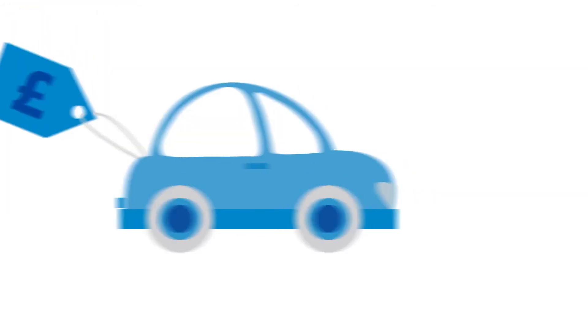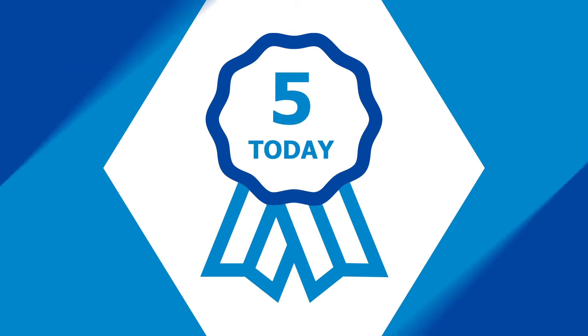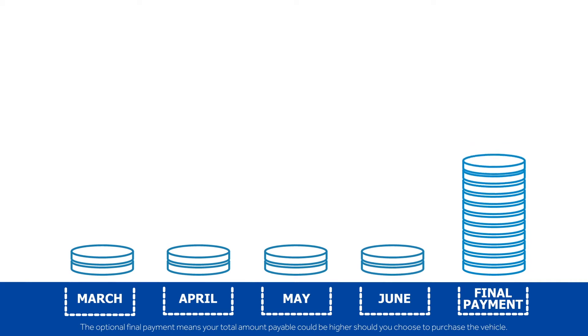Then it's over to us. We calculate the future value of your car at the end of the contract, and this becomes your optional final payment, taking into consideration its age, condition, and mileage. It's this optional final payment that reduces the monthly payment.